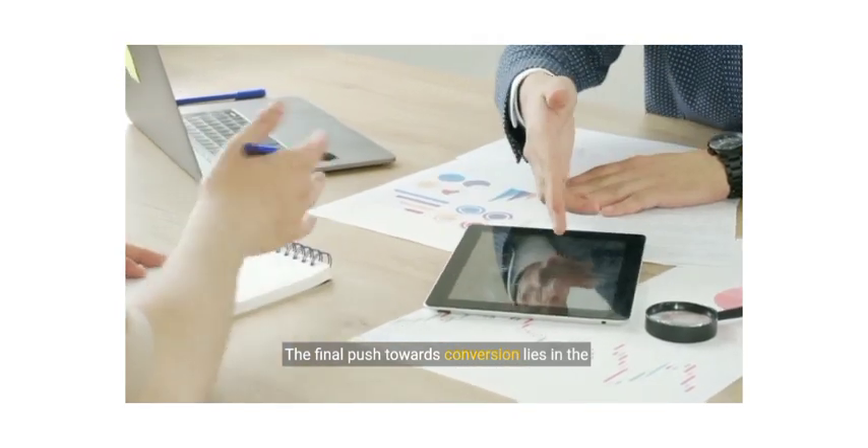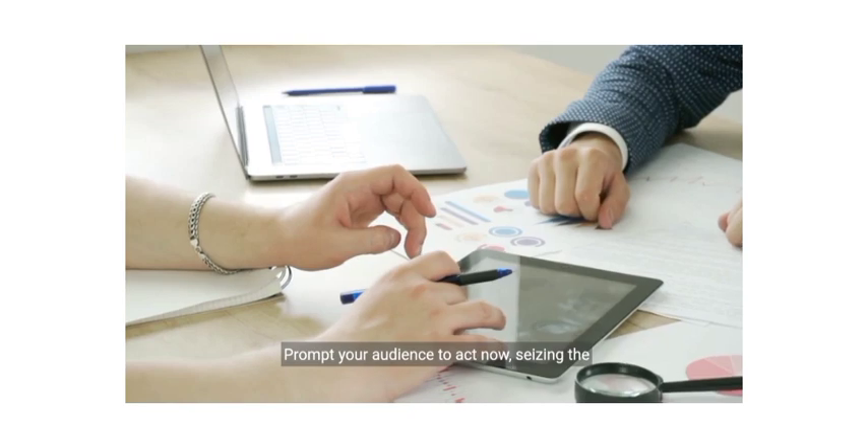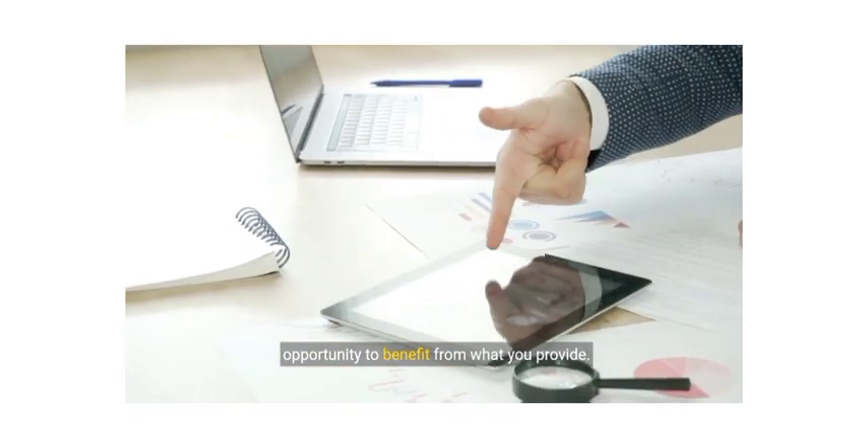The final push towards conversion lies in the call to action. Prompt your audience to act now, seizing the opportunity to benefit from what you provide.